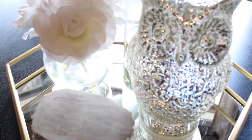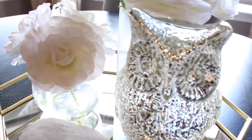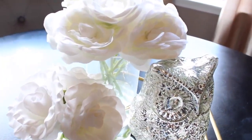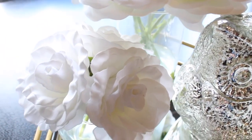On this tray I just have 3 coasters from TJ Maxx and a little LED light-up owl — which is not lit up right now — but that one is from TJ Maxx. Both of the flowers I believe were from Home Goods, and I just love white flowers because they instantly glam up any space.